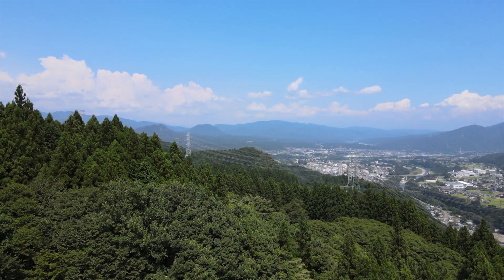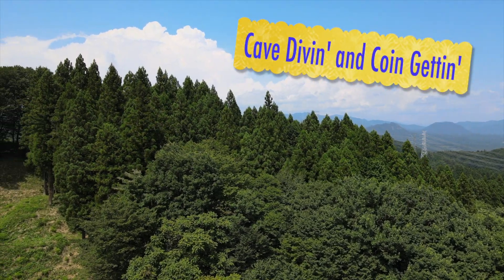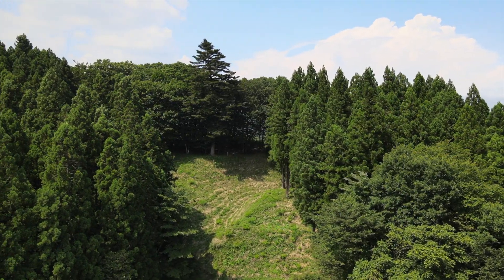On this episode of Japan Treasure Hunters, the team travels back to the mountains of Gunma near the site of the cave diving and coin getting episode. Make sure to stay tuned till the end and check that awesome video out.